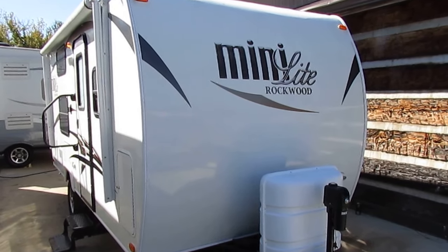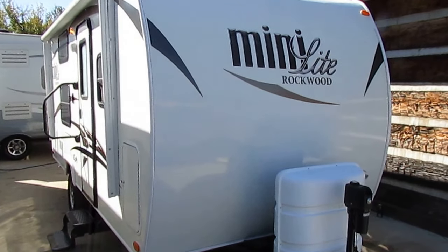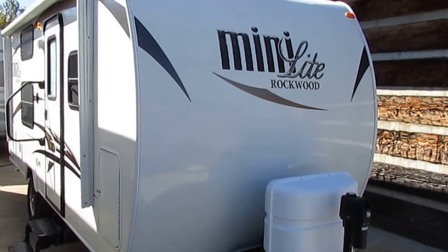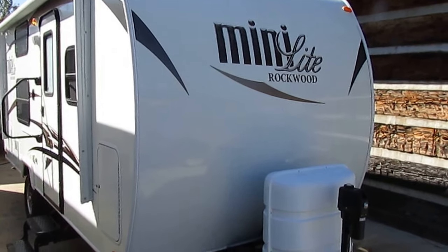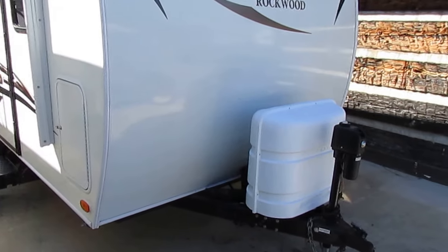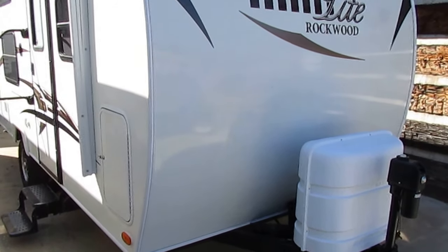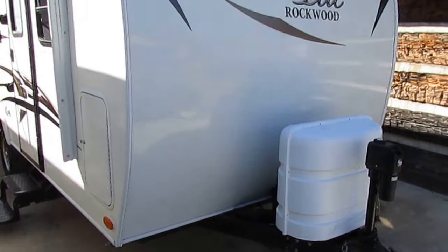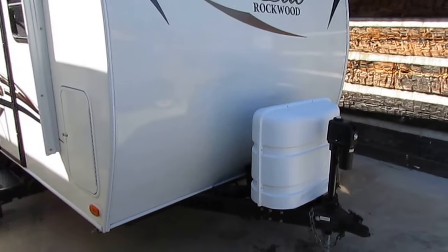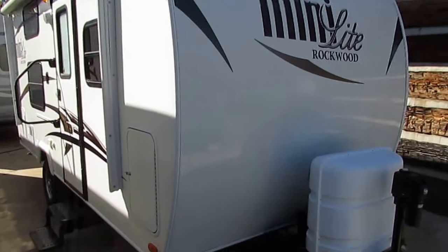It only weighs 3,009 pounds — it actually weighs less than many loaded up pop-ups. This thing's easy to use, a lot easier than a pop-up, and weighs about the same. Got some really nice upgrades, and if you'd bought this thing brand new in 2014, paid 10% down and financed it, you would owe several thousand dollars more on it than what you can buy this one for. This is a 2014 model with the power option — the power tongue jack and the power awning.